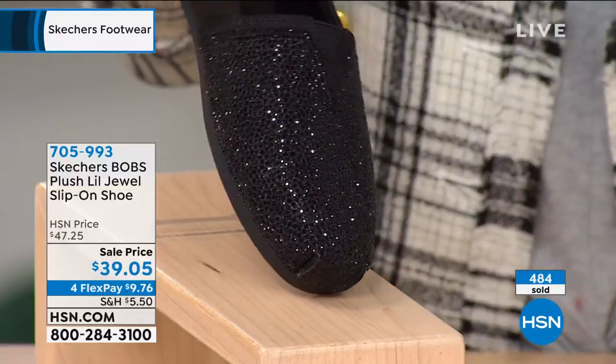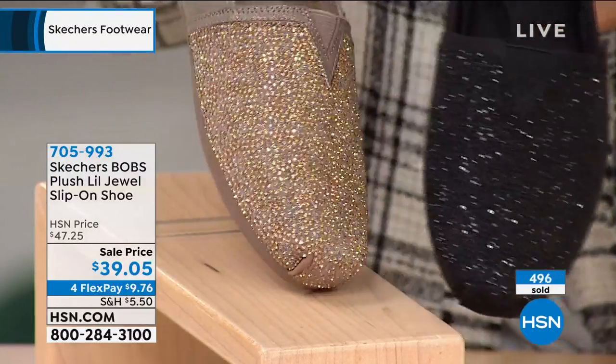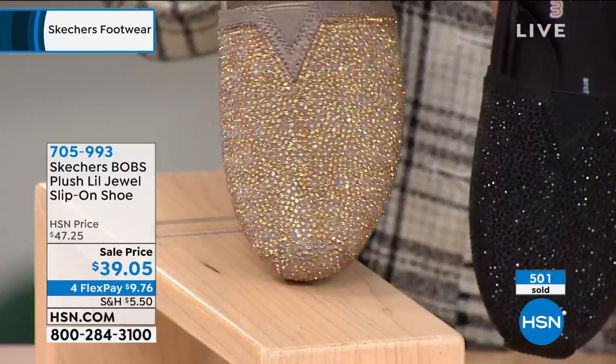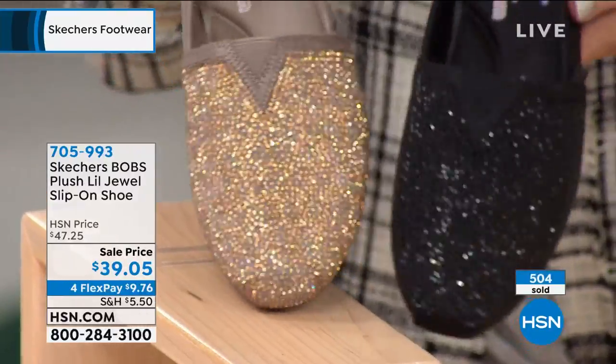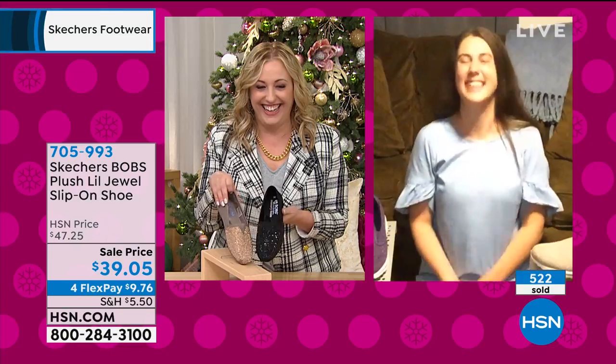Bling is never tacky — I don't know if you've met me. I agree. I never met a bling I didn't like. Look at this taupe — is that gorgeous? Some people would say too much. No, there's no such thing. Don't you know who Iris Apfel is? More is more and less is a bore. I love it. Honestly, I'm talking myself into these. I'm getting these in the black, by the way.